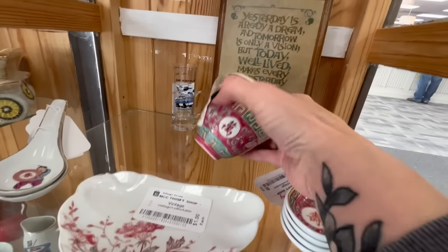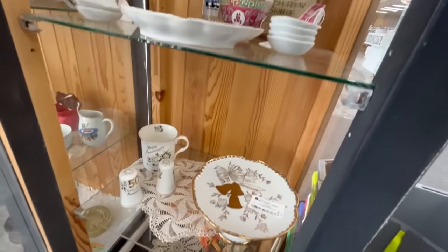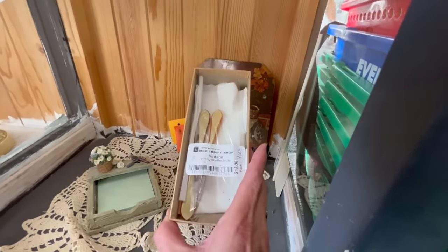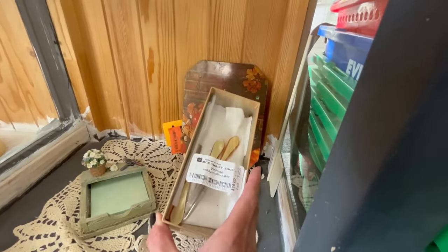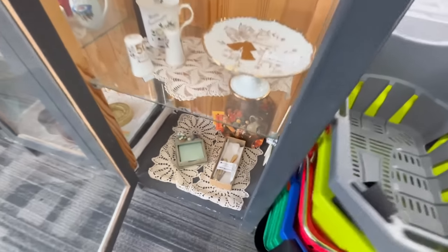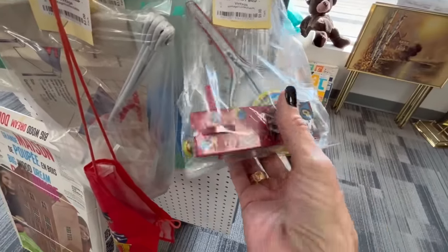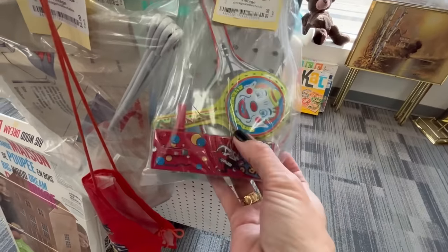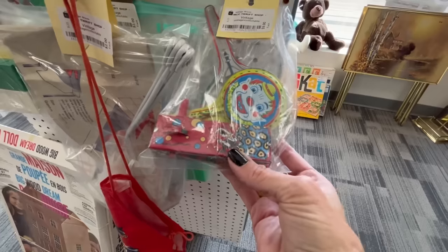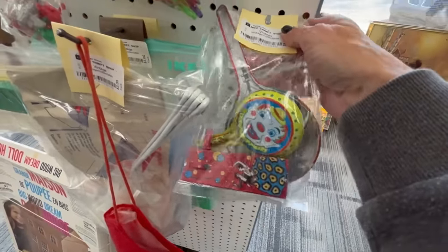Some little Chinese dishes. That looks like celluloid — maybe celluloid and Bakelite. Some manicure kit. Here are some little tin toys — $9, there's three of them in there. So that's not too terrible — that would be $3 each. Definitely some age on those. I think I will grab them.